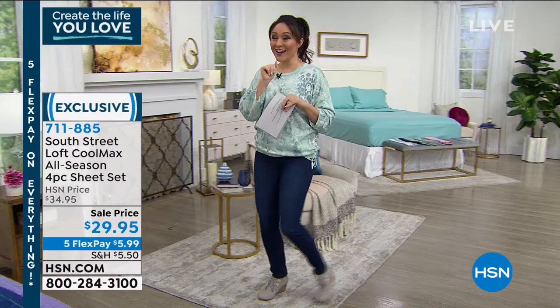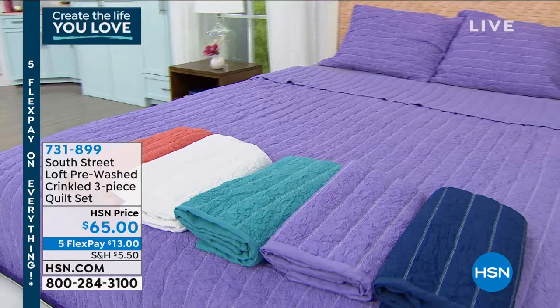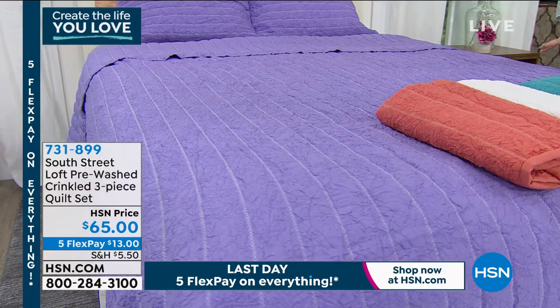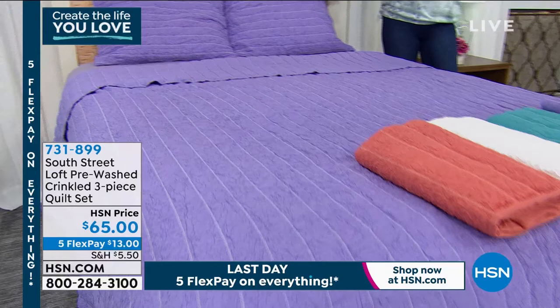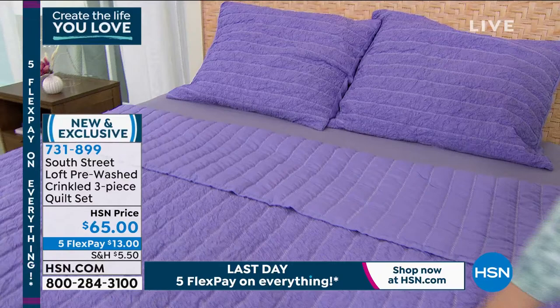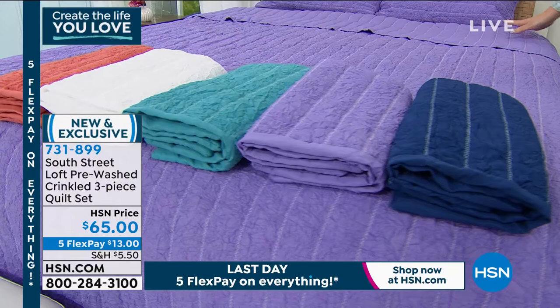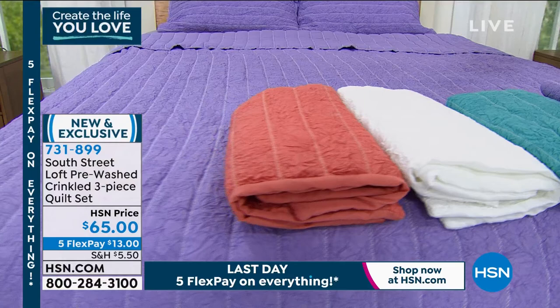If you love looking at home magazines and what's on trend, the pre-washed crinkle — that lived-in, effortless look — is everywhere right now. This is a three-piece quilted set: a gorgeous quilt and two shams, and it's actually reversible. If you want that crinkle, effortless, lived-in look with texture and dimension, you can. If you want to flip it over to the soft side with nice stitching in a softer finish, you can. First color: gorgeous terracotta.